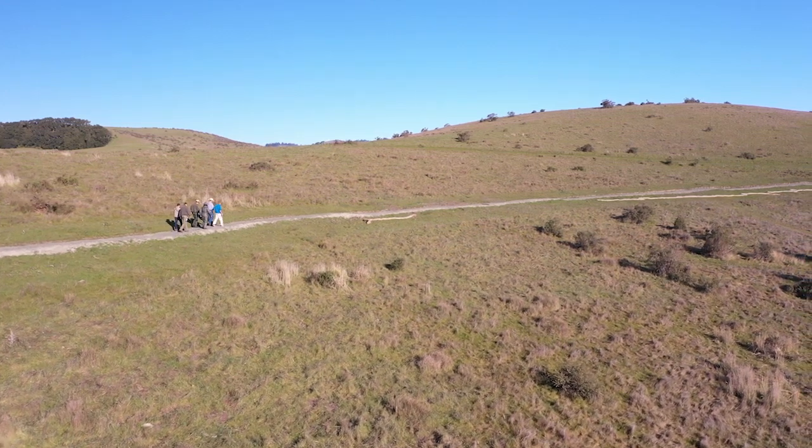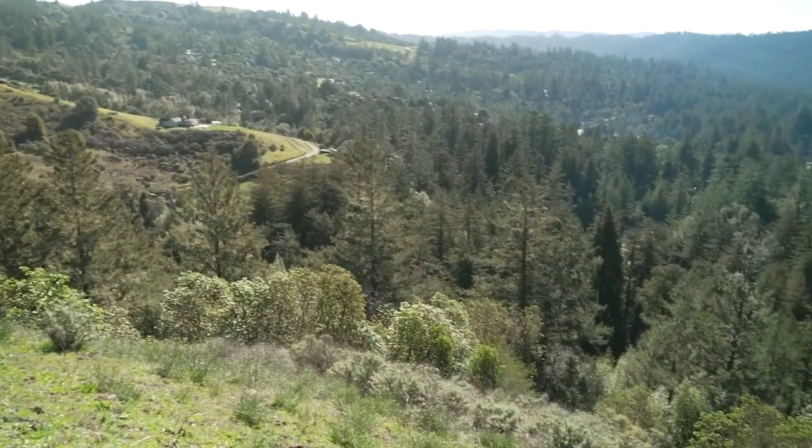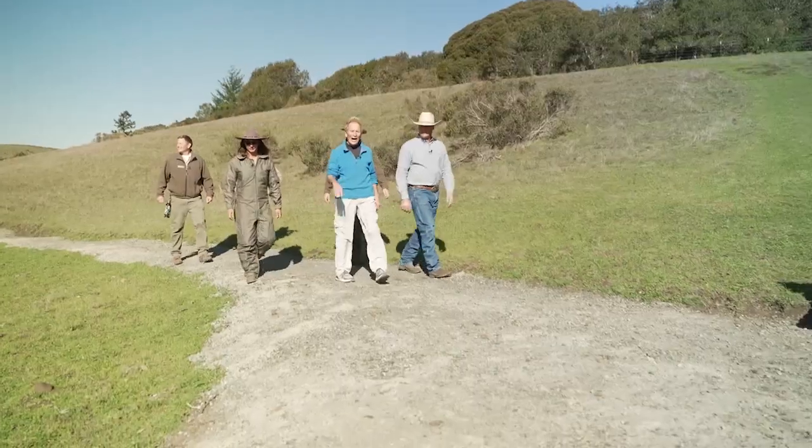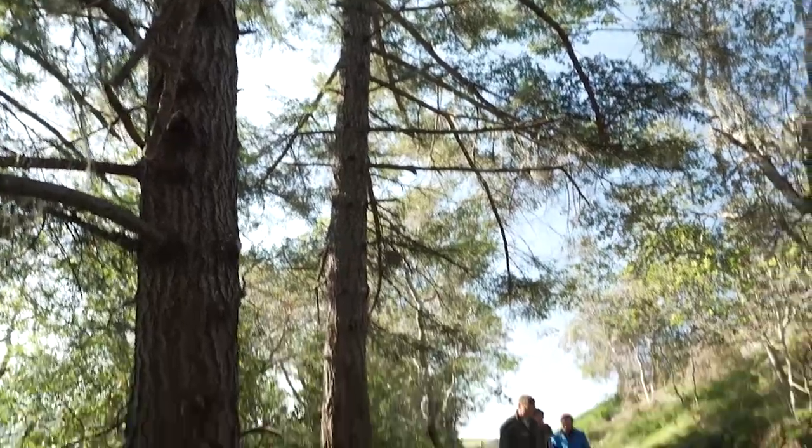The trail leads us over rolling grasslands and grazing areas and delivers great views of LaHonda — terrific, wow — before leading us into deep forests and lush vegetation.